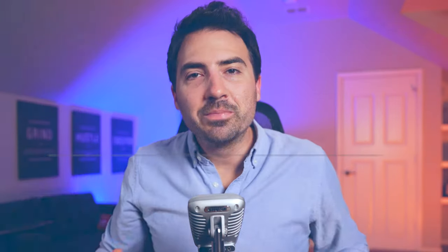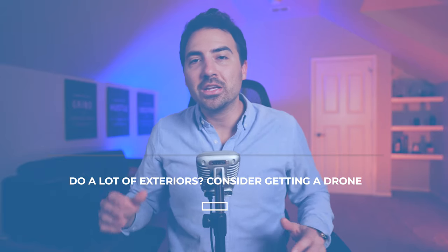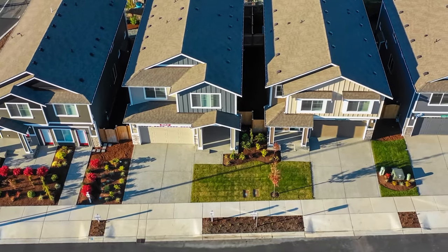Many smartphones today have a wide-angle lens built in. Tip number five: consider getting a drone. If you want the best exterior shots, you need a drone for real estate. Entry-level drones run a few hundred dollars, with professional-grade drones going for a few thousand. A drone makes it possible to take pictures from above the property — before, these photos required a professional photographer, but today they're fairly easy to learn on your own. You can also use drones to create virtual tours with flybys.